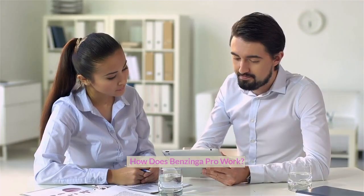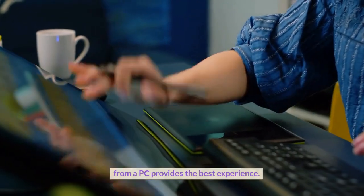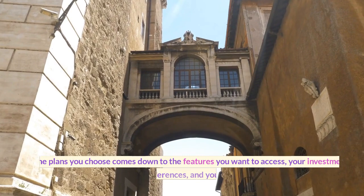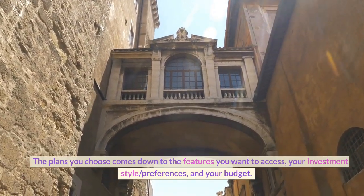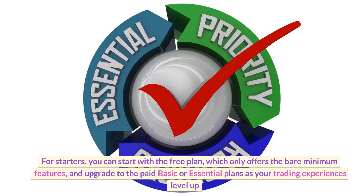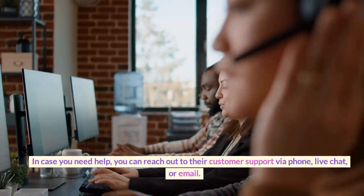Benzinga Pro is a browser-based application that runs on all devices, but accessing it from the PC provides the best experience. The platform is a subscription investment service and offers three plans to accommodate different user needs and budgets. The plan you choose comes down to the features you want to access, your investment style and preferences, and your budget. For starters, you can start with the free plan, which only offers the bare minimum features, and upgrade to the paid basic or essential plans as your trading experience levels up. In case you need help, you can reach out to their customer support via phone, live chat, or email.